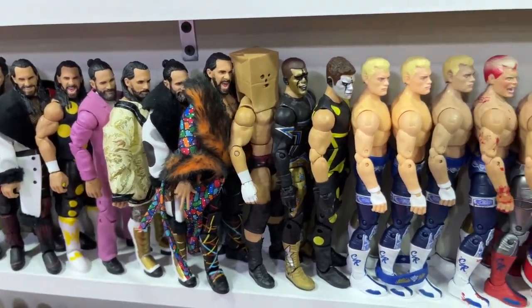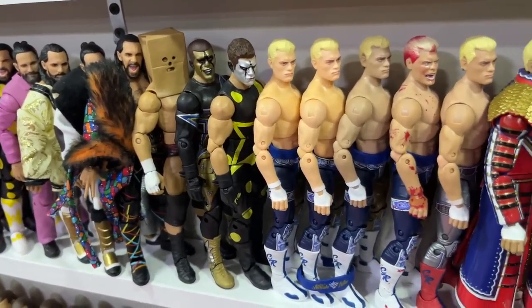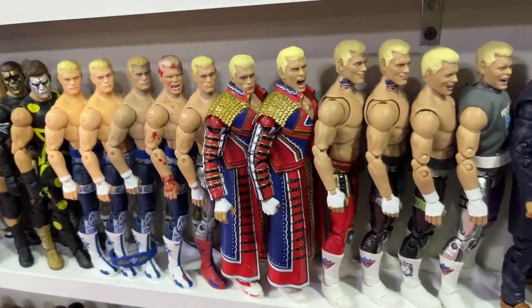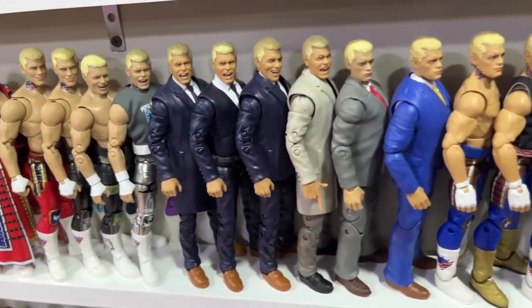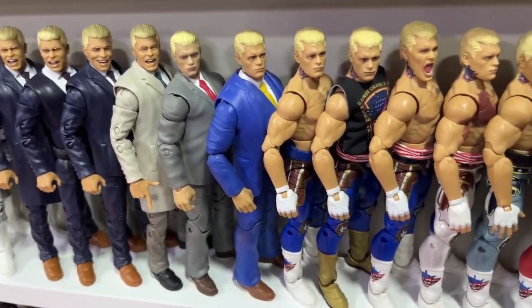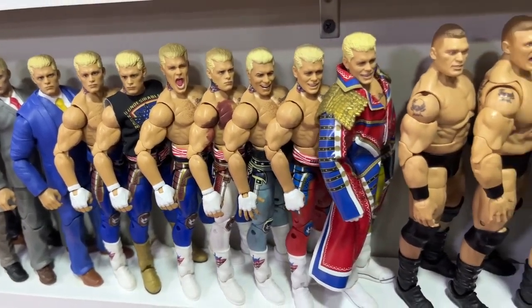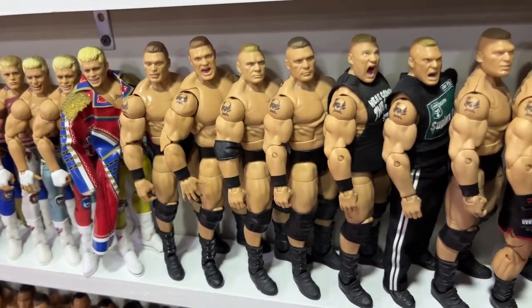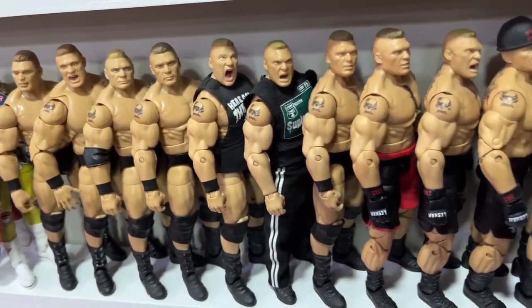From Seth Rollins we go into Cody Rhodes — missing some of the earlier ones I sold off or used to make Finn Bálor customs. We go into Unrivaled and Supreme Cody Rhodes, then suited figures, then back into Mattel with the Ultimate Warrior Elite Cody, then basic and different elites for Cody with Top Picks, Defining Moments, and the Ultimate Edition. Then Brock Lesnar: Ruthless Aggression Ultimate Edition and a bunch of different Lesnars over the years.